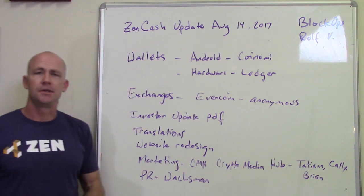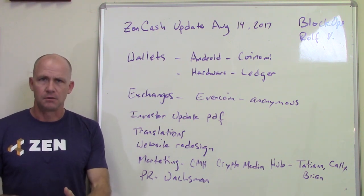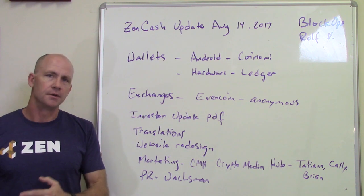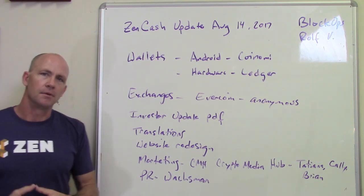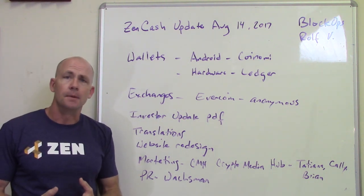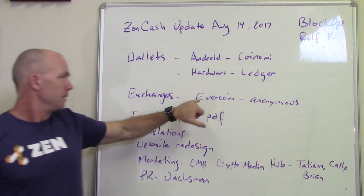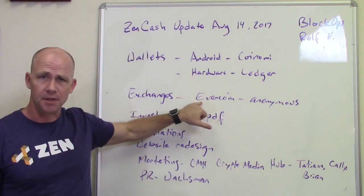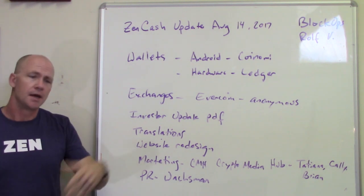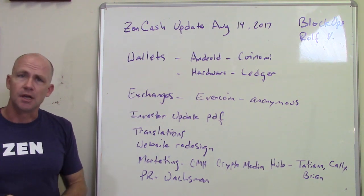On exchanges, we're reaching out to many different exchanges right now. We've got good volume, good community, and a good cryptocurrency. We're reaching out to get liquidity and give people in various parts of the world the ability to invest in ZenCash — at least enough to get 42 ZEN to run a secure node, though probably more than that. Evercoin is a neat one, kind of like ShapeShift, where you can do anonymous purchases like Bitcoin to ZenCash or Ethereum to ZenCash. Check out Evercoin, and you'll see more exchange announcements soon.